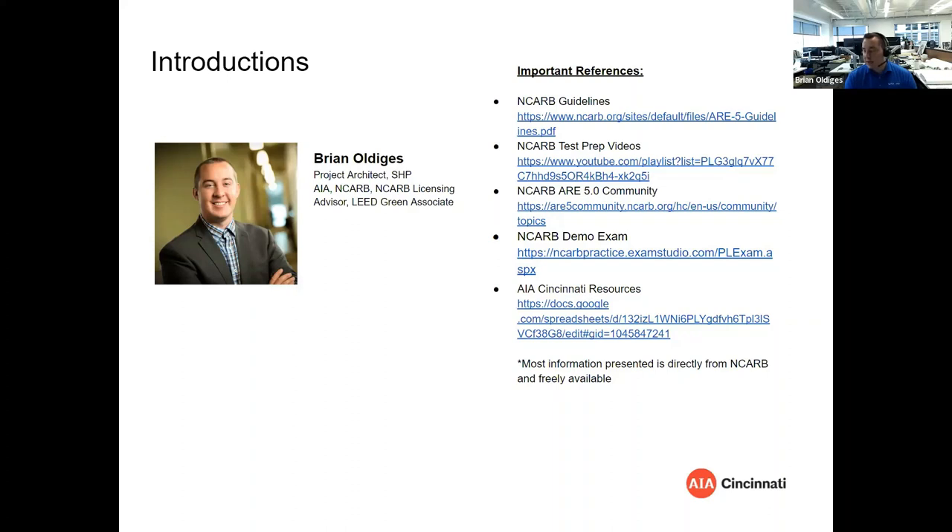We've got some other important references listed here and we'll share the slide deck as well. These are some basic resources provided by NCARB and some resources that we provide as AIA Cincinnati. A lot of the content in this slide deck comes straight from NCARB, so we're here to have a discussion about it.